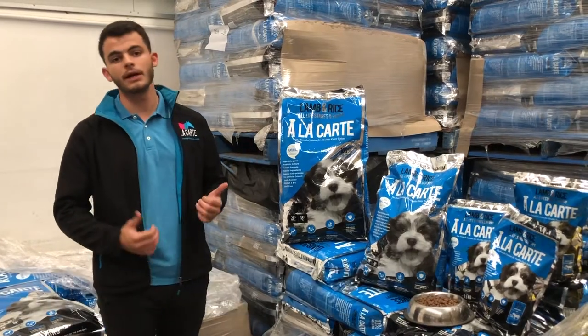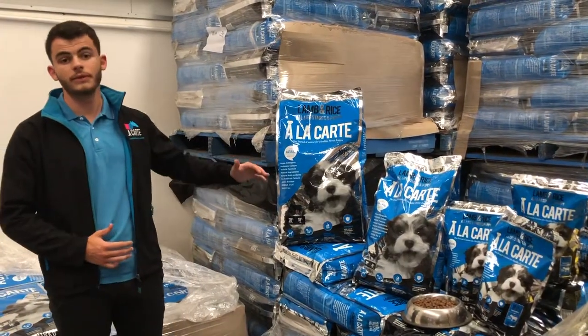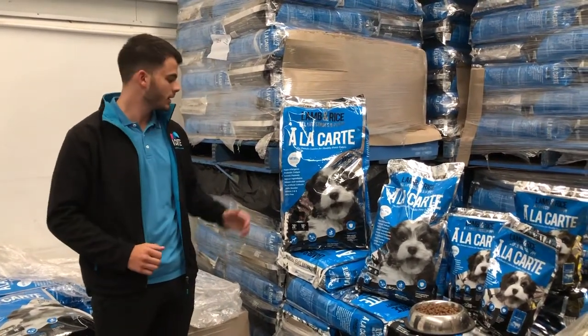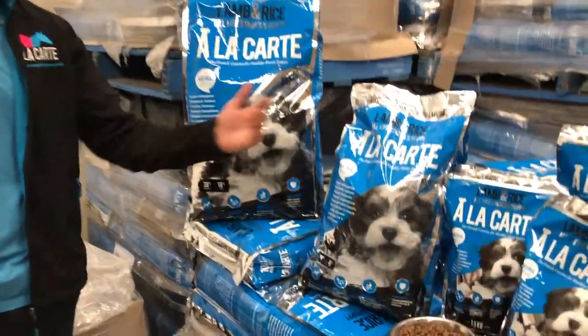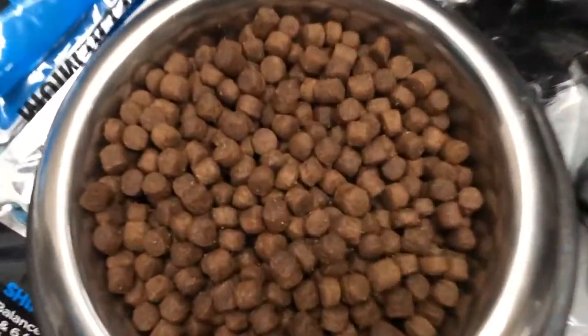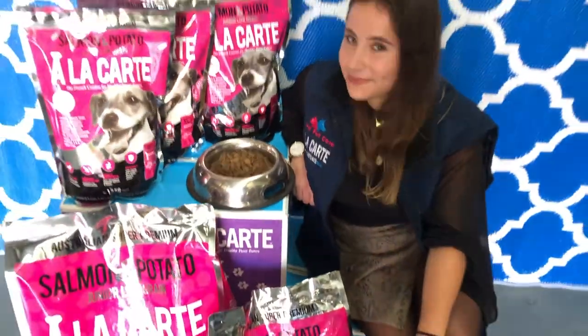It's the whole life stages formula — puppy, lemon, and rice, the blue bag. You have everything for your puppy and you don't have to change the food during the life of the dog. We have three different sizes of bags: the 18 kg, the 9 kg, and the 1.5 kg. You can see the small size of kibbles — 8 millimeters.